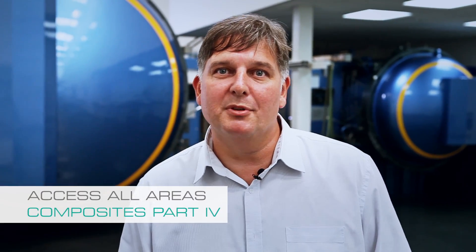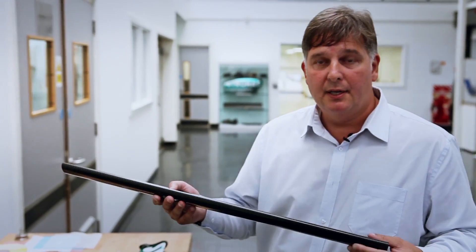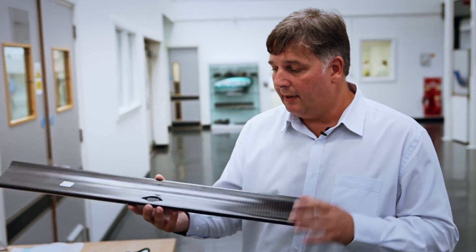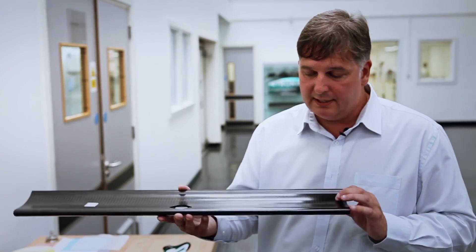Hello, I'm Barry Jones. I'm the head of composites here at the team. So this part here is a rear flap — this would have started its life in these circumstances and then comes to this main part here. This part will go to one of our other departments, which is our fitting department, and basically they'll